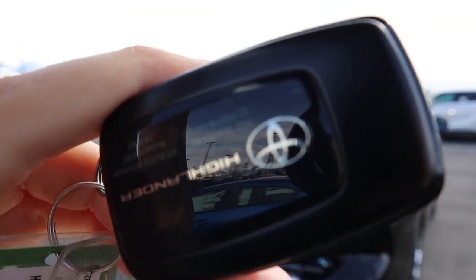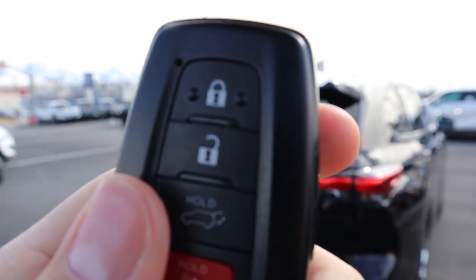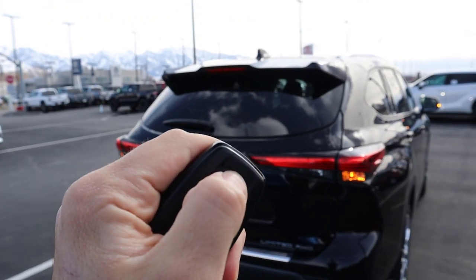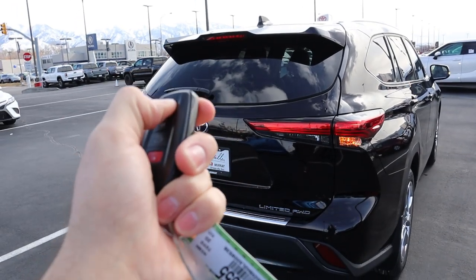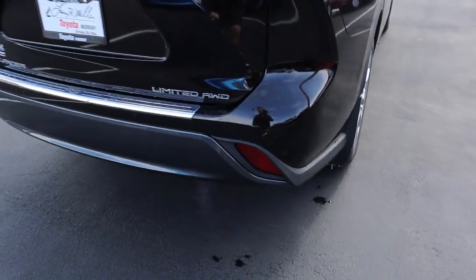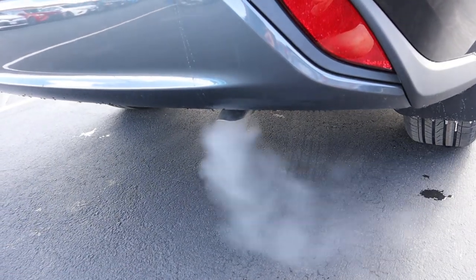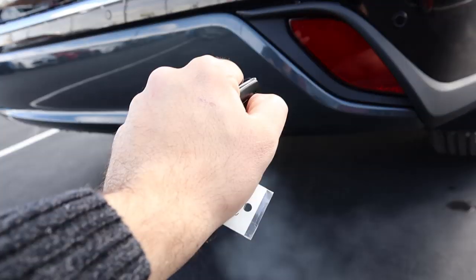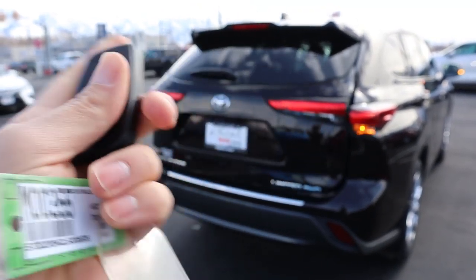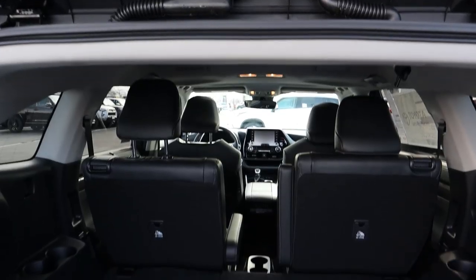Here's the key fob for the Highlander — it has the Highlander logo and Toyota logo on the back, with lock, unlock, and trunk release. If you press the lock button a couple of times and hold it down, it activates remote start — you'll see the lights flash and the exhaust tip is visible at the back. Hold it down again to shut it off. Hold the tailgate release and the rear hatch pops open with that Toyota beep.